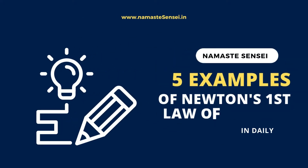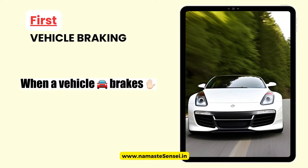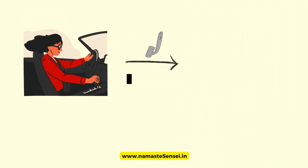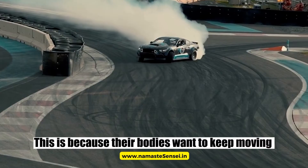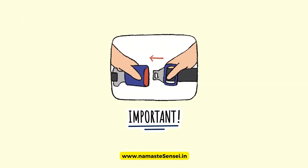5 Examples of Newton's First Law of Motion in Daily Life. First, Vehicle Braking: when a vehicle brakes, it slows down or comes to a stop. As this happens, the passengers inside the vehicle tend to move forward due to their own momentum. This is because their bodies want to keep moving at the same speed as the vehicle. This is the reason why seatbelts are important.